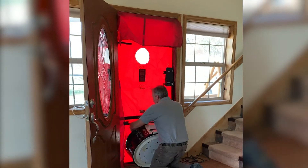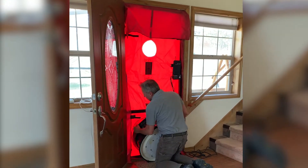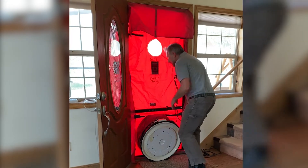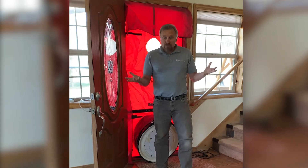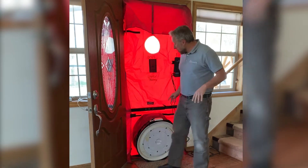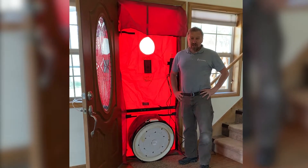The beautiful thing is that we're going to be able to quantify it and know how much air leakage is happening. As part of the overall energy rating modeling, you can determine whether that's too much, a good amount, or even too little air leakage — but without this, you don't know what's going on with air leakage in your home.